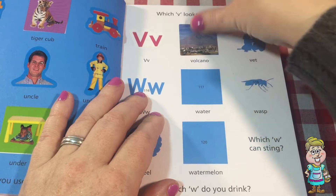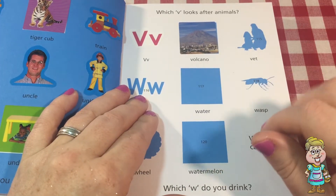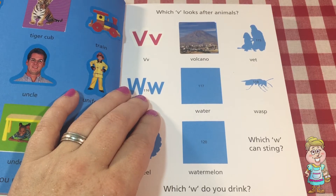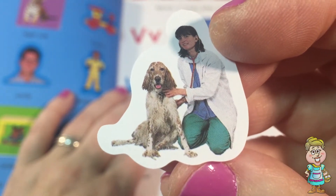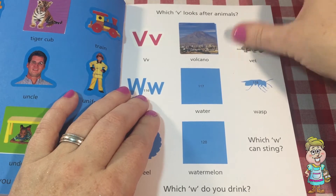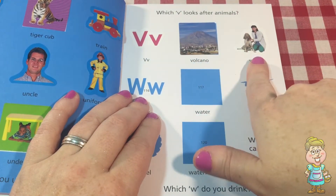Those people live pretty close to it. Hopefully it doesn't have an explosion soon. Here's one called Vet. What's a vet? It's a veterinarian. A vet takes care of animals — dogs and cats, horses, whatever kind of animal you need to help. It's an animal doctor. Which V looks after animals? That's a vet.